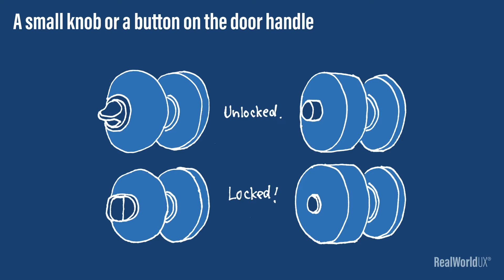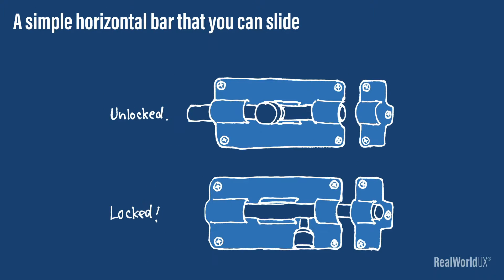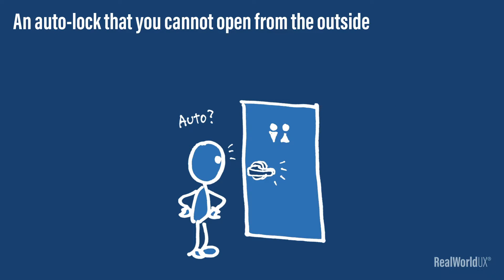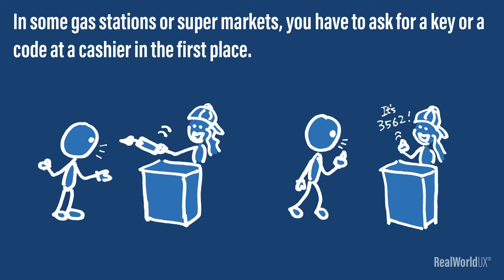There are many different types of door locks across various public restrooms: a small knob or a button on the door handle, a separate knob under the door handle, a simple horizontal bar that you can slide, an auto lock that you cannot open from the outside, including the one that you have to type in a code to enter. In some gas stations or supermarkets, you have to ask for a key or a code at a cashier in the first place.